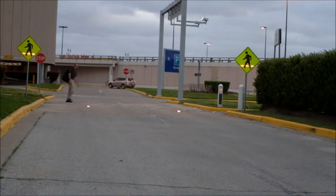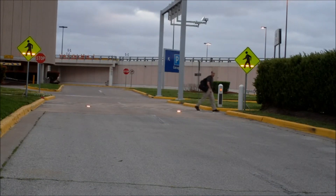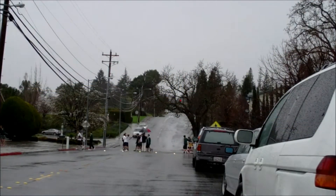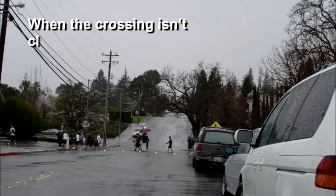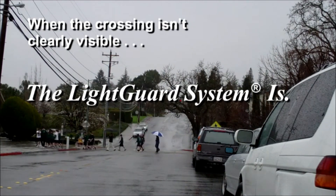LightGuard Systems is the brightest and most effective in-roadway warning light system available today. Our hard-won expertise, years of service, and commitment to long-term support will serve you well. Contact us today to learn how your community can benefit in hard dollars from installing LightGuard Systems.